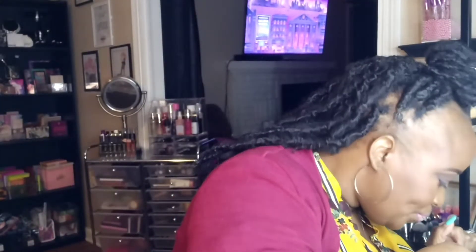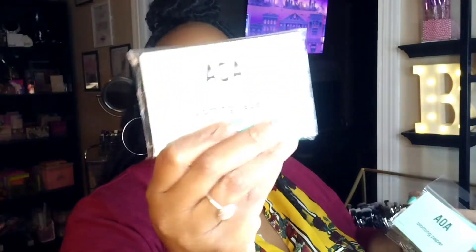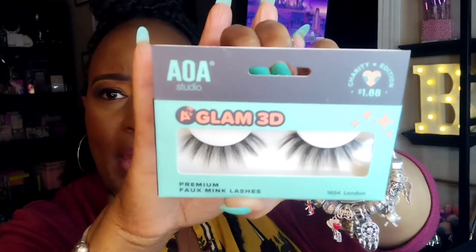I ordered some mini powder puffs — got two of those — and three packets of their blotting sheets. I'm also trying out a new style of their lashes. I normally get Crystal or Terry, but this is the style London, which is a little more dramatic. These were $1.88; the ones I normally purchase are $1.55.